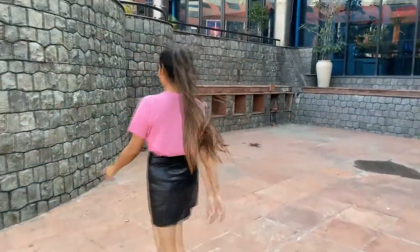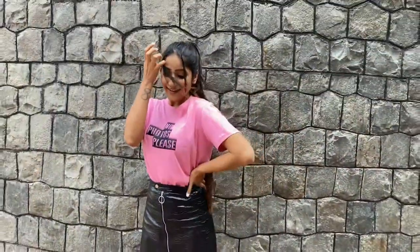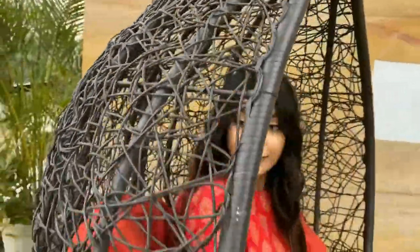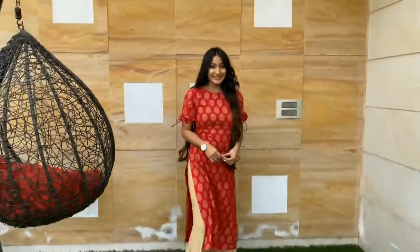For my second pick, I went with a graphic t-shirt that is very much in trend right now. This very bubbly pink t-shirt is definitely an amazing pick to be paired with this leather skirt, and since this look was very quirky, I added the shoes to go along with it.